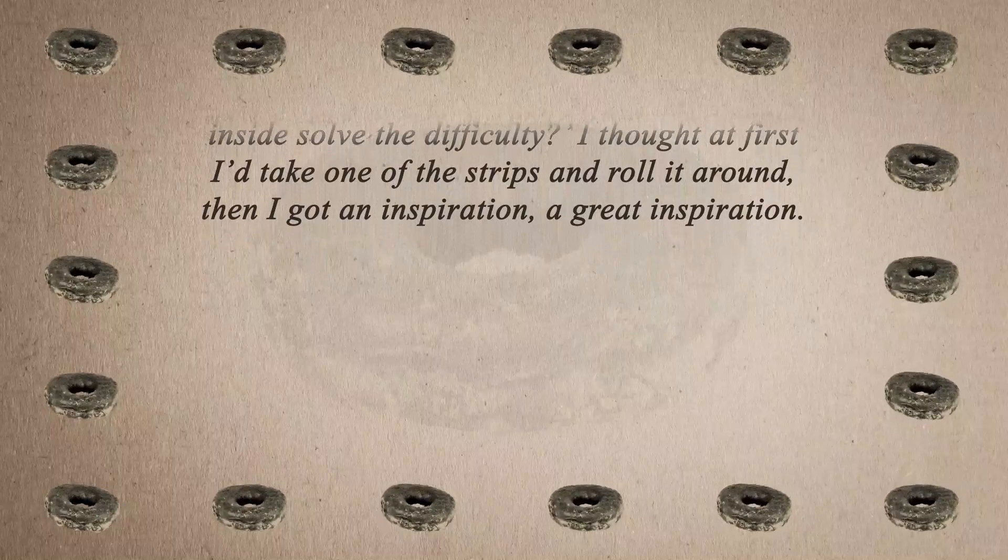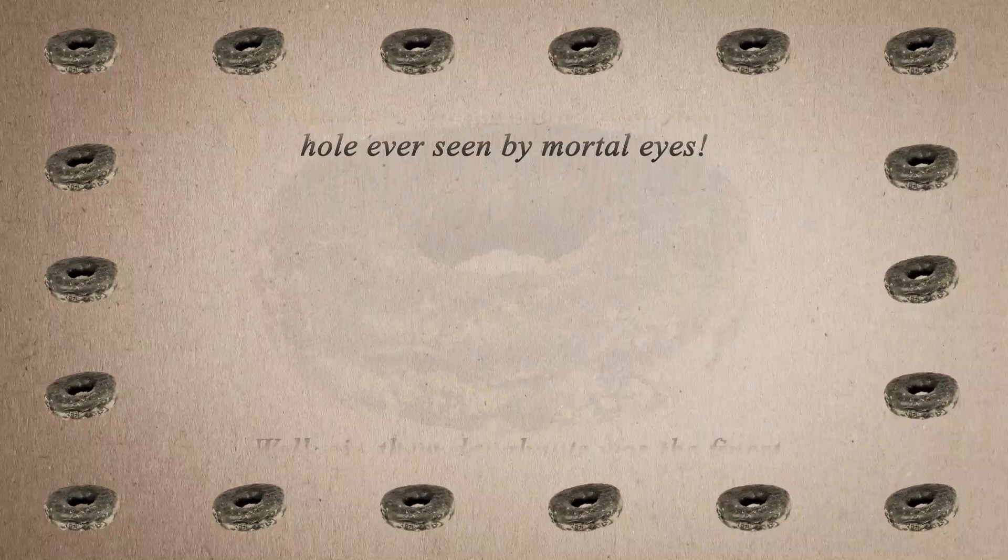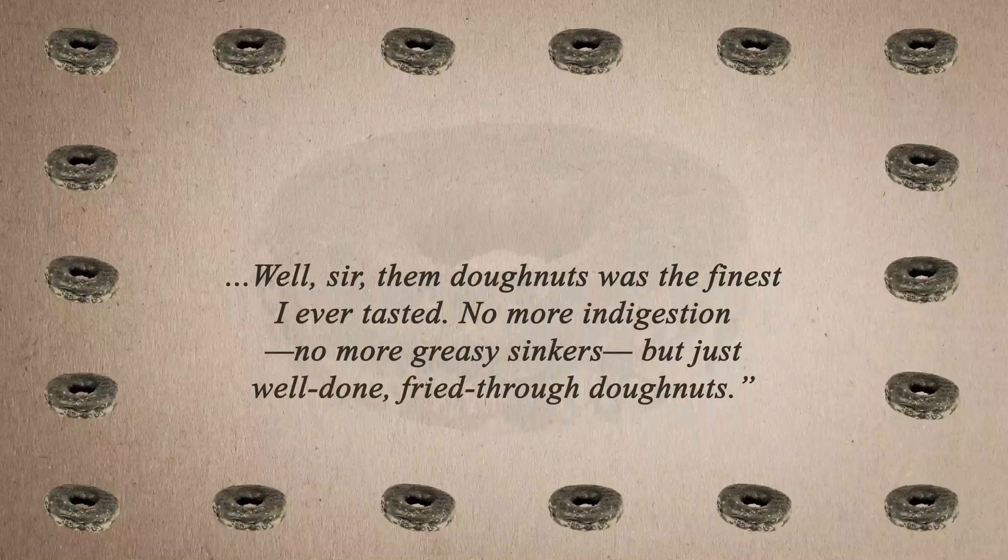"I took the cover off the ship's tin pepper box, and I cut into the middle of that doughnut — the first ever hole seen by mortal eyes. Them doughnuts was the finest I ever tasted. No more indigestion, no more greasy sinkers, but just well done, fried through doughnuts." He then claims to have taught this to a variety of people, and thanks to being a sailor, the holed doughnut idea spread throughout the entire world.